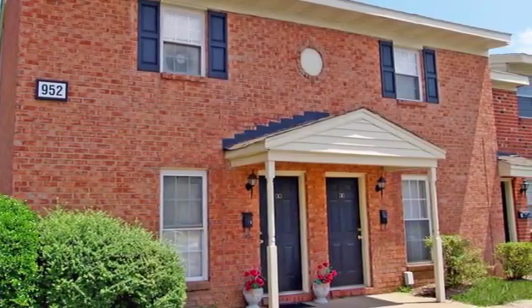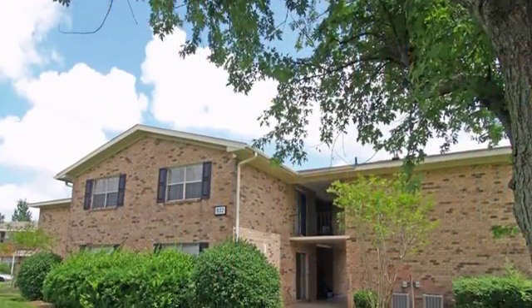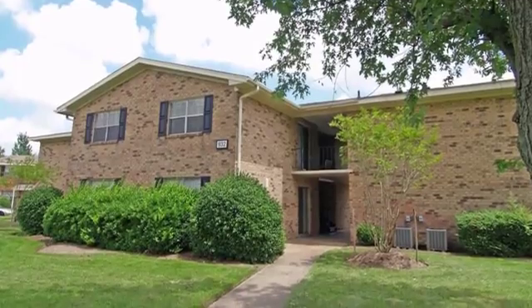Welcome home to Waterside at Lynnhaven. Nestled among towering trees and mature landscaping, our charming property is the perfect place to call home.